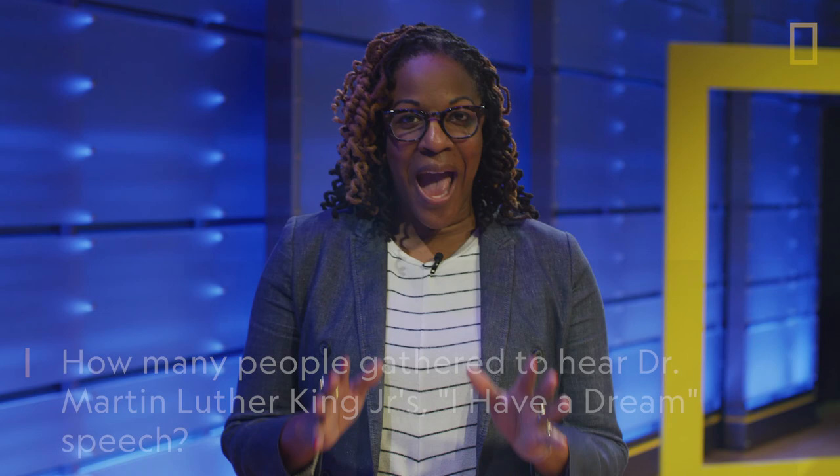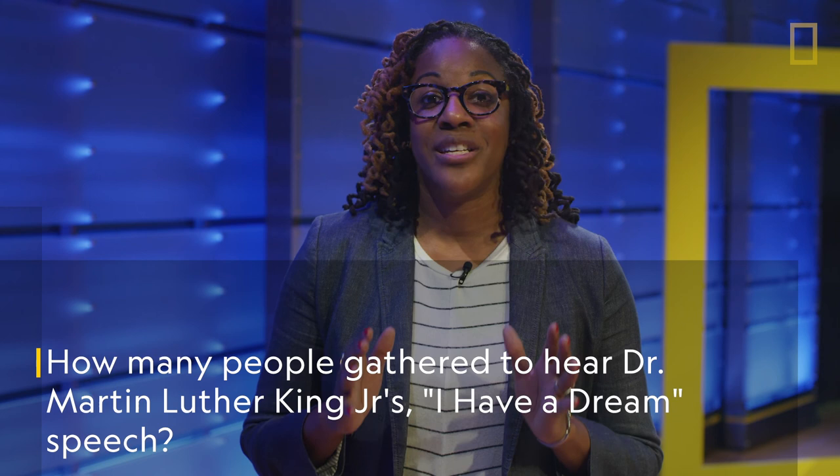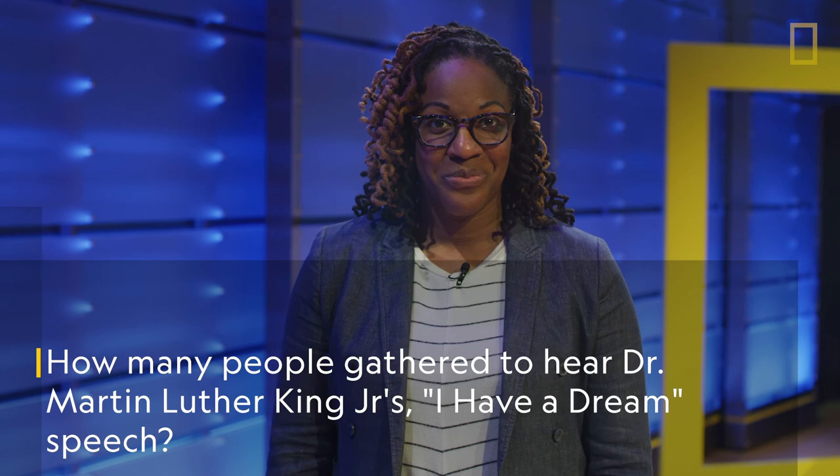Last question: how many people gathered on the National Mall in August 1963 to hear Dr. Martin Luther King Jr.'s 'I Have a Dream' speech? It was estimated that there were over 250,000 people there that day. The speech is one of the most iconic moments in American history and a defining moment for the Civil Rights Movement.